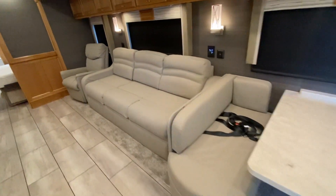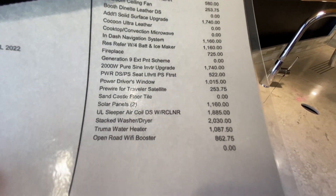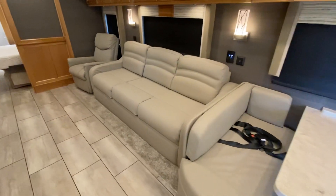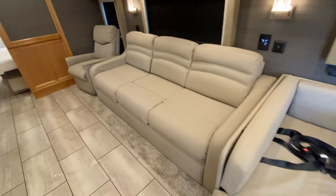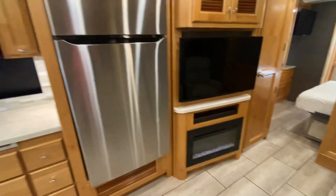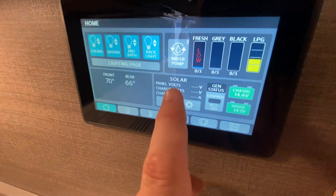Over here on this sofa, this is an upgrade - about a $1,700 upgrade. It's a sleeper air coil with recliner, so this $1,700 upgrade on the sofa makes a really comfortable air coil mattress bed. You also have a freestanding recliner there, and all that's across from your LG smart television, upgraded fireplace, upgraded residential refrigerator with a 2,000-watt pure sine inverter. This coach was also optioned with the integrated solar package.